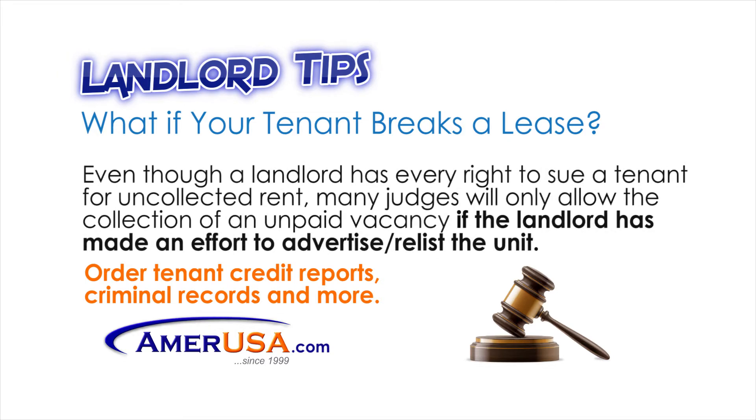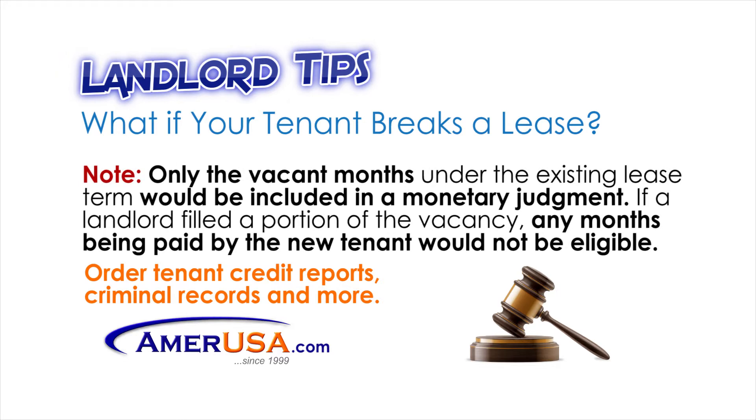Even though a landlord has every right to sue a tenant for uncollected rent, many judges will only allow the collection of an unpaid vacancy if the landlord has made an effort to advertise or relist the unit. It is important to note that only the vacant months under the existing lease term would be included in a monetary judgment. If a landlord filled a portion of the vacancy, any months being paid by the new tenant would not be eligible.